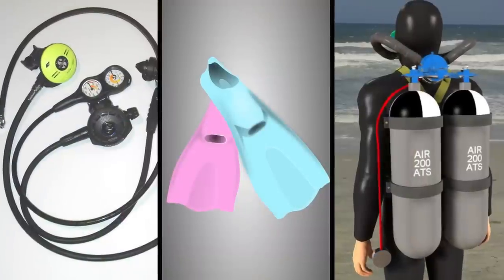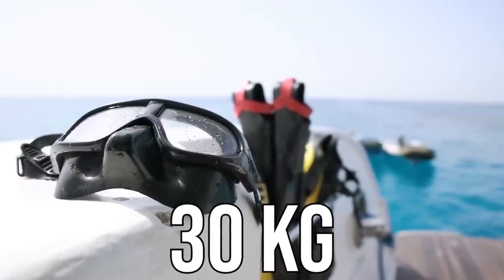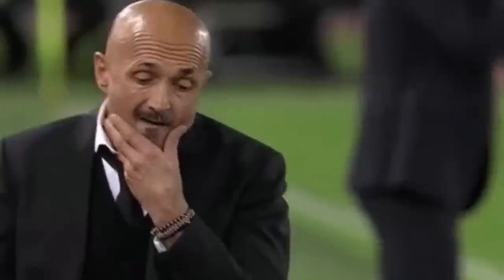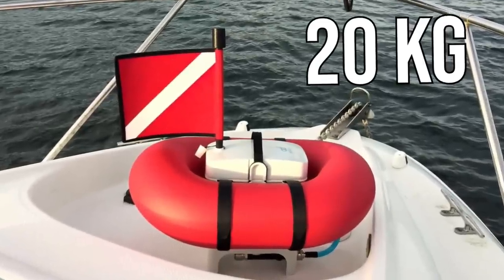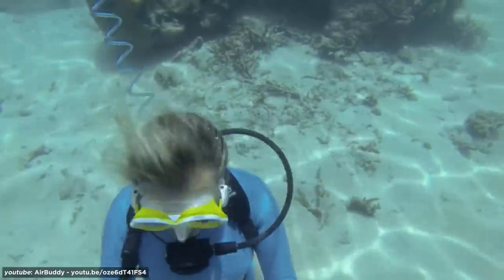Number 10: Air Buddy. Between the tanks, flippers, and hoses, the average diver needs around 30 kilograms of equipment. This can make diving a tall order for those of us who are unfit or infirm. That's where the Air Buddy comes in. Touted as a cross between snorkeling and diving, the Air Buddy weighs just 20 kilograms and floats on the surface up to 12 meters above the diver, so you can feel free underwater.